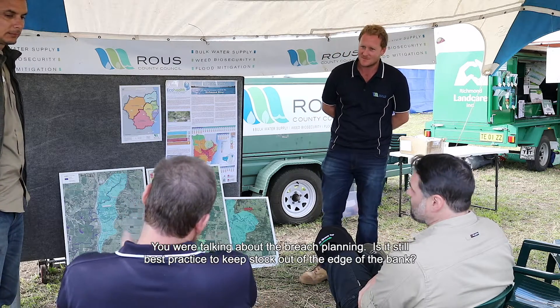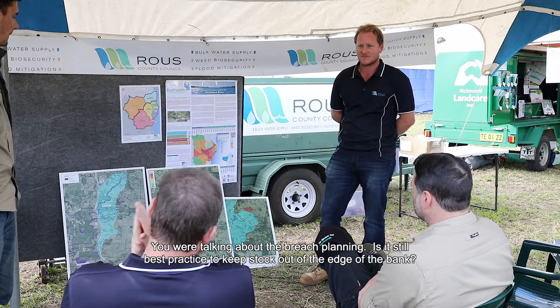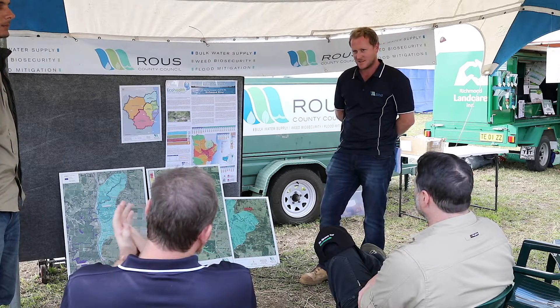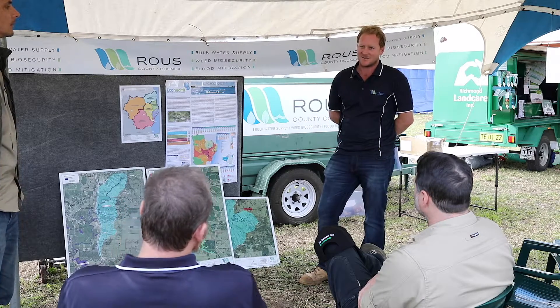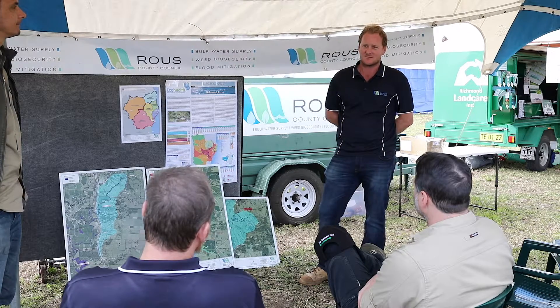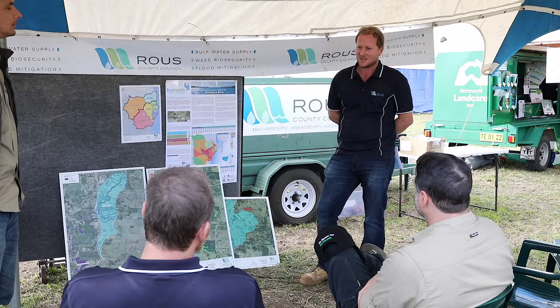Is it still best practice to keep stock out of the edge of the bank? It certainly is. There are a number of reasons you want to be doing that — for your stock health, and also because people lose cattle in floods and on eroding riverbanks. You can buy an electric fence unit for a couple of hundred dollars and string up some electric wire and move the cattle around.